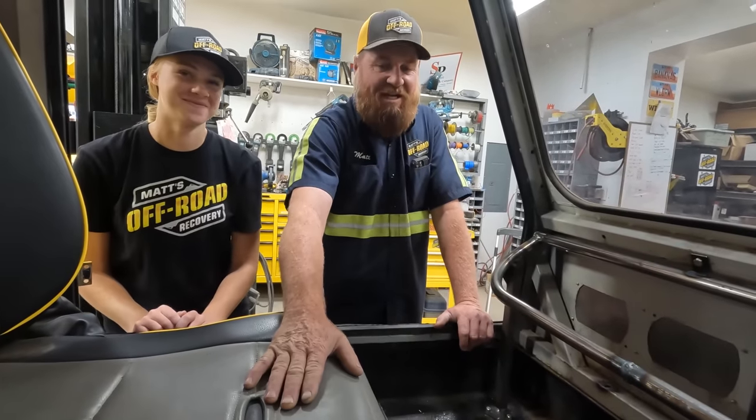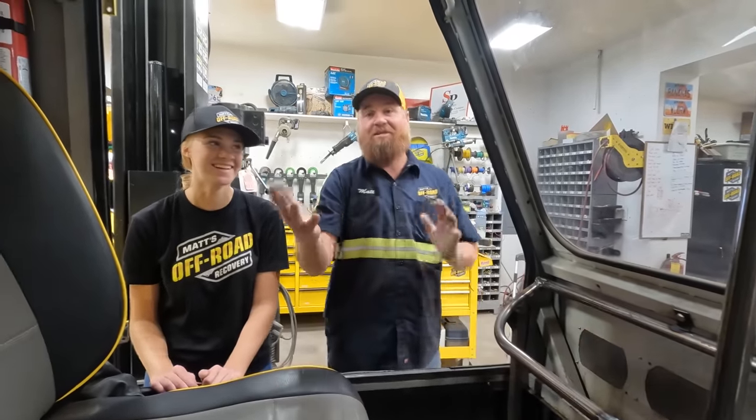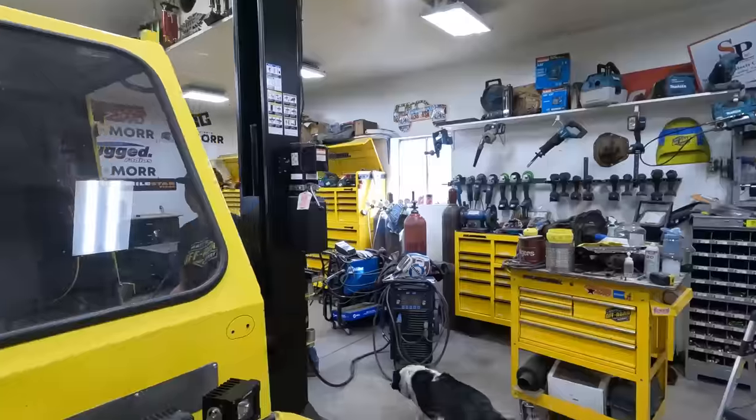All right, here we go. Jake, I need these chairs — I get in trouble for calling these chairs. These are seats, but you sit in them just like a chair, so you can understand the confusion. I need these seats taken out and put in one of the Connex boxes for safekeeping.